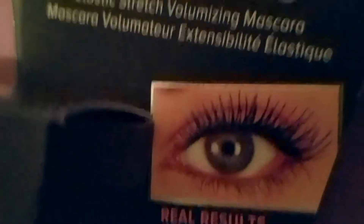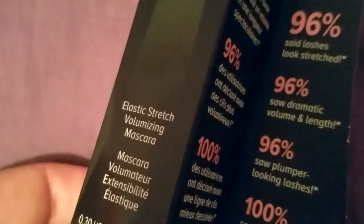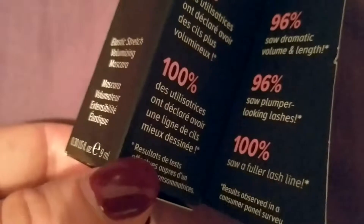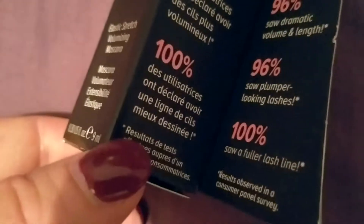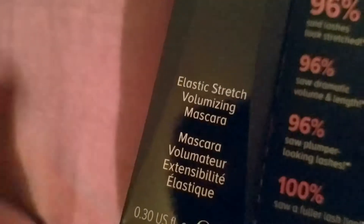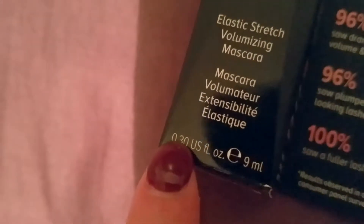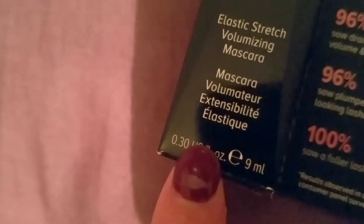Then those are the results afterwards. This is the box that it comes in. These are in different languages, but 96% saw plumper-looking lashes and 100% saw a fuller lash line. Results were observed in a consumer panel survey. On the front it just says elastic stretch volumizing mascara — 0.30 US ounce, nine milliliters.